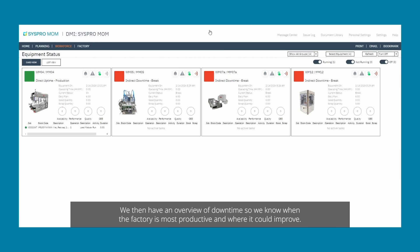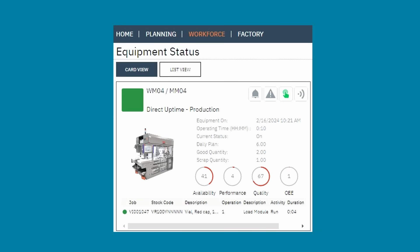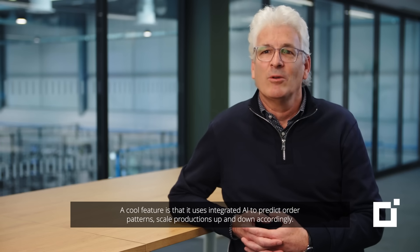We then have an overview of downtime so we know when the factory is most productive and where it could improve. It has a great suite of scheduling and planning tools to ensure we're most productive. The cool feature is that it uses integrated AI to predict order patterns and scale production up and down accordingly.